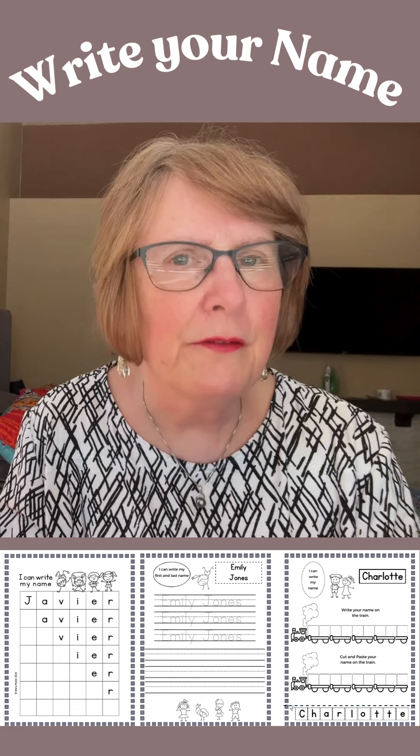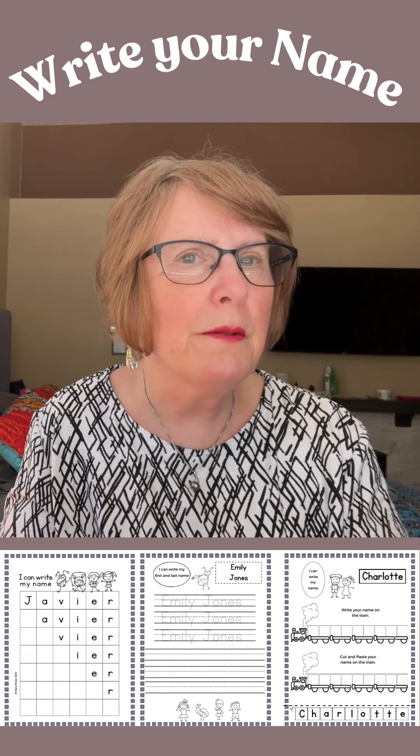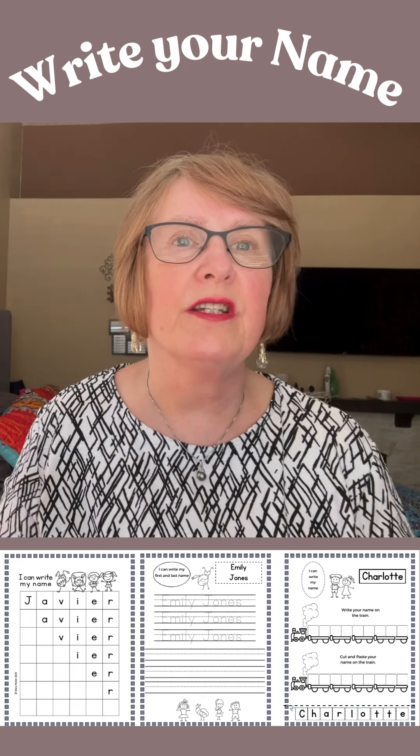A few years ago I created a template for students to write their name easily. I took the idea from a Montessori school I visited, tweaked it, and created two more templates to follow up with the first one. It worked like a charm — the students loved it.